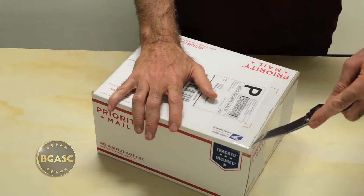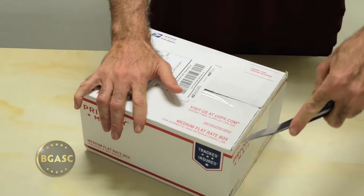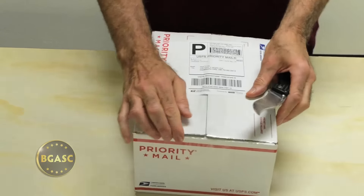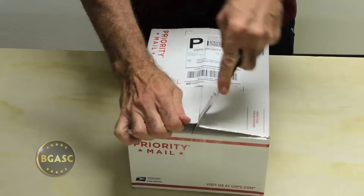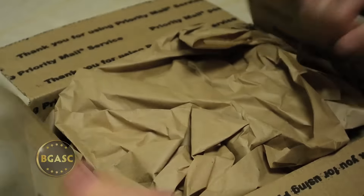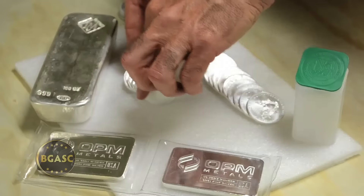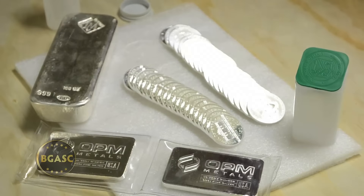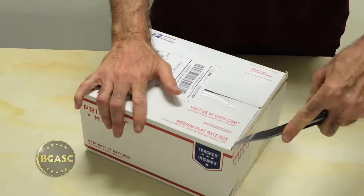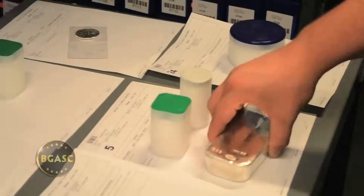We all know that opening up a new delivery of precious metals is exciting. But do you ever wonder what goes on behind the scenes from the time you place your order online at BGASC.com up to that glorious moment of unboxing? Let's rewind and take a look at the journey your brand new gold or silver order makes starting right here.